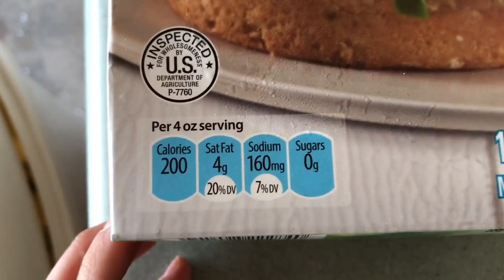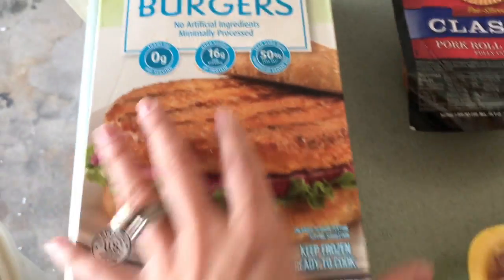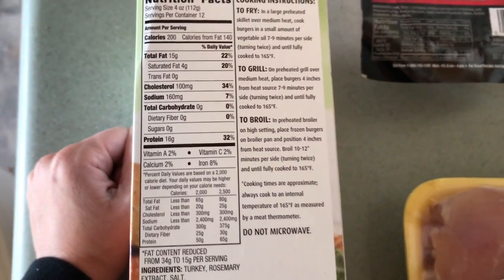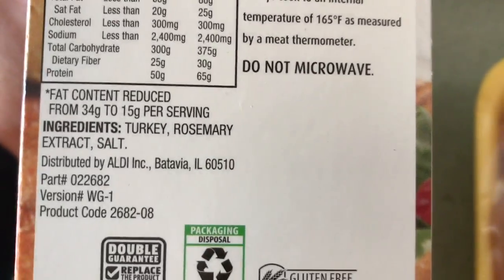These turkey burgers I'm trying for the first time. There are minimal ingredients and I think I'll have these for lunches this week. 200 calories, 15 grams of fat, zero carbs, 16 grams of protein. The ingredients are just turkey, rosemary extract, and salt. Sounds good.